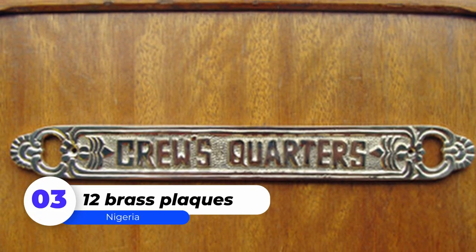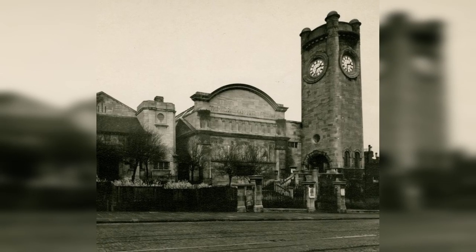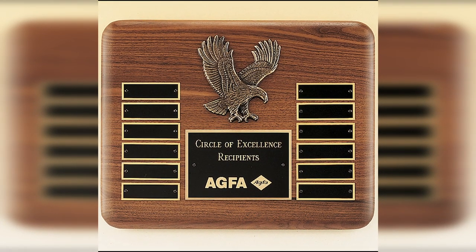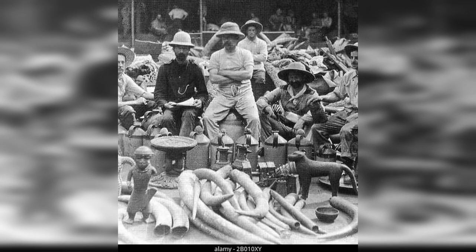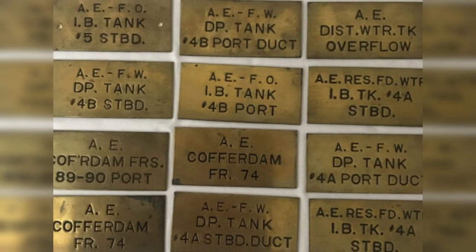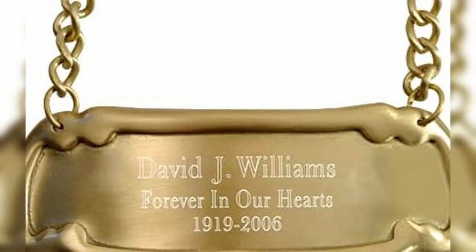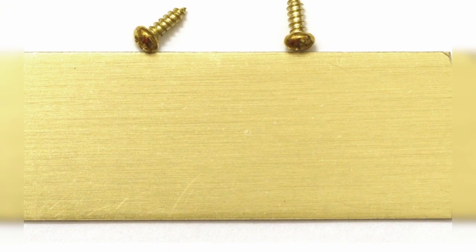Number 3: Twelve Brass Plaques. The Horniman Museum and Gardens in London plans to hand over 72 objects, including a portion of sculptures known as Benin Bronzes, looted from Benin City in southern Nigeria during a British military invasion in 1897. Twelve brass plaques, also known as Benin bronzes, ceremonial objects, brass bells, commonplace items such as fans and baskets, and a key to the king's palace will be returned.